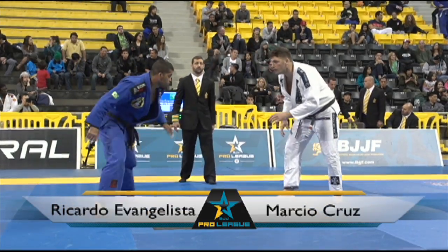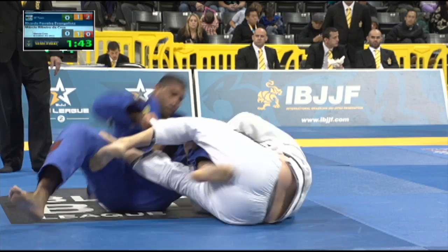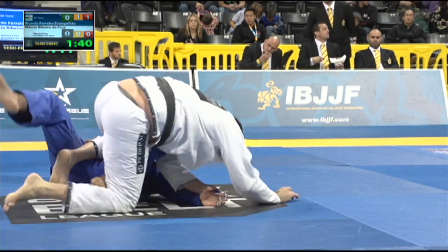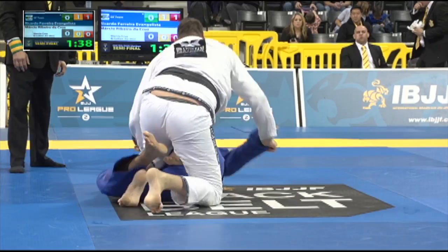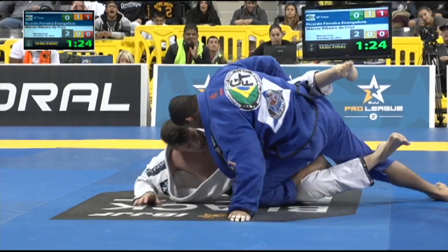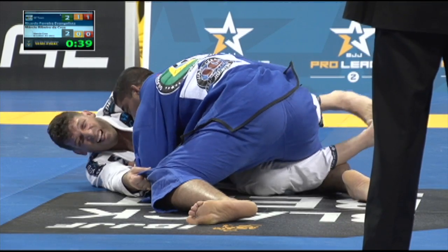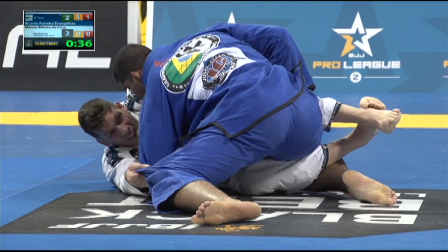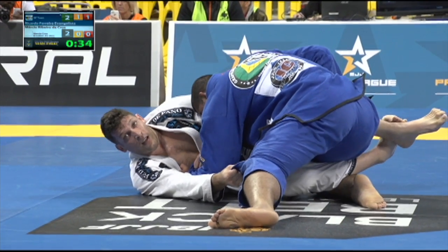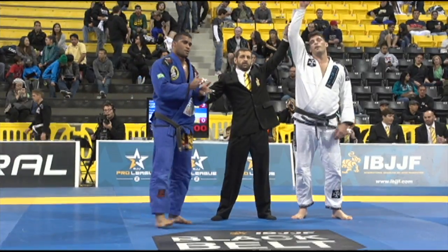Next up is Ricardo Evangelista versus Pato Pano. Pato Pano is a legend of the sport with three world titles from 2002 and 2003 — great to see guys who've done so well still competing a decade later. Ricardo Evangelista is from GF Team; Pato Pano from his own team. This match was super close with the score tied, and Ricardo gets penalized for stalling, giving Pato Pano the win.